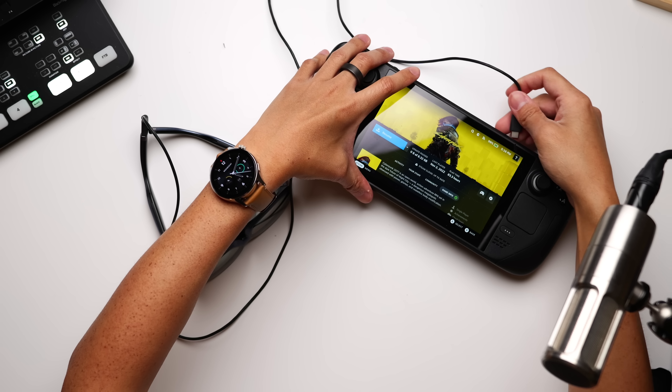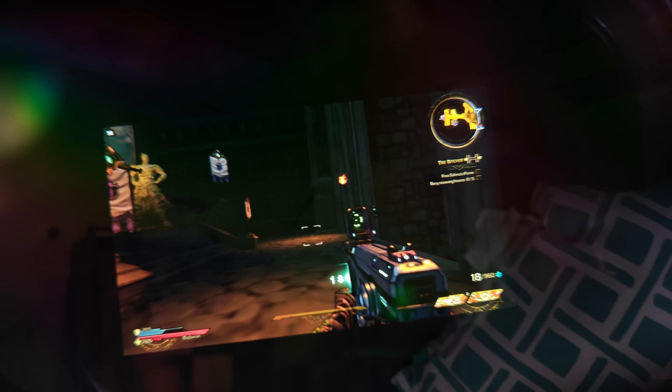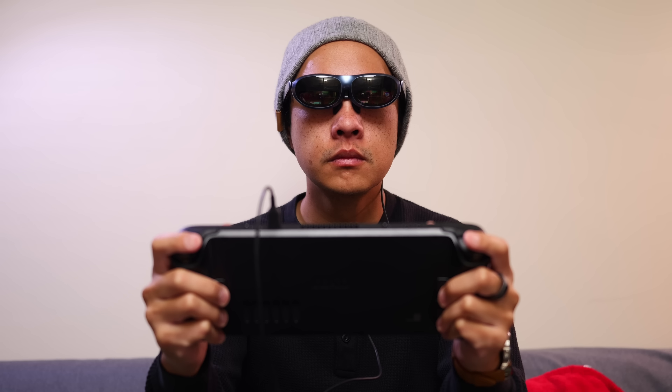The Rokid Max are also a great companion for gaming. With the help of an HDMI adapter, you can connect these to an Xbox or PS5, but I've had the most fun bringing the large-screen experience to my portable consoles. The Steam Deck's USB-C port supports display output, so it's as simple as plugging them in and using the controls to play anything. I'm still trying to get through Cyberpunk 2077, but Tiny Tina's Wonderlands has also been great to play along the way.